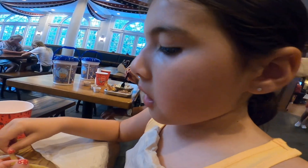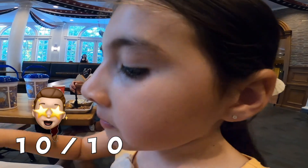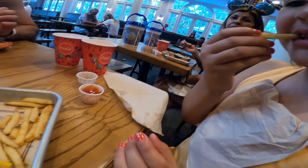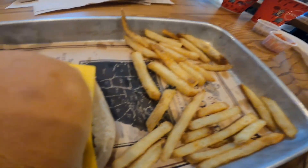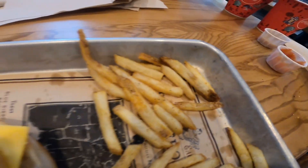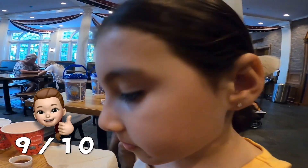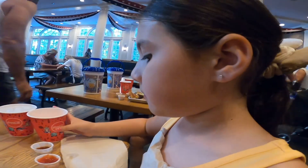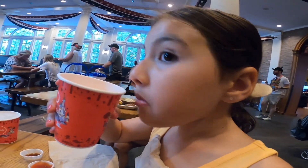So what would you rate the fries? The fries are a 10 out of 10 — it's very good. And what would you rate the overall meal, the cheeseburger and that? The cheeseburger was a 7 out of 10 and the fries were a perfect 10 out of 10. I would say the whole meal is a 9 out of 10. So is it worth the $6? Yes.